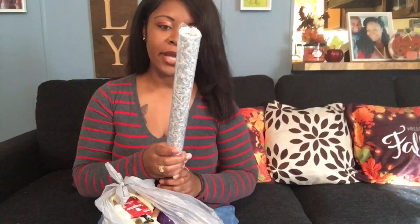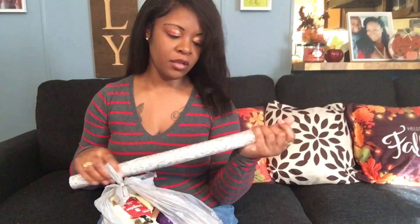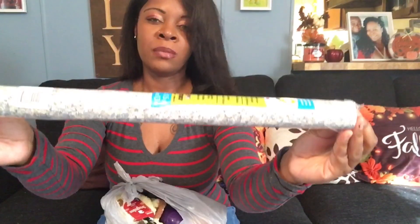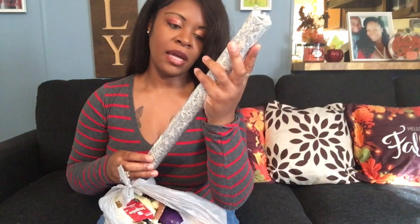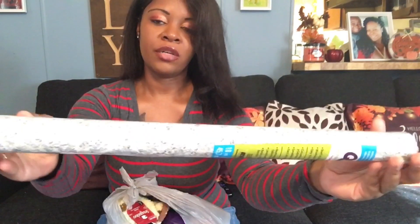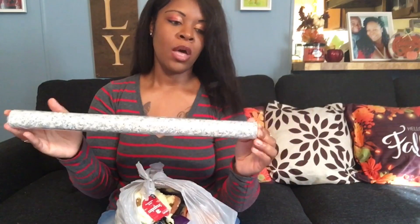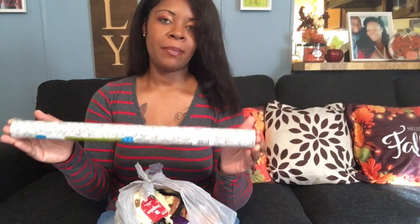This is not in any particular order. The first thing I pulled out is this Quick Cover shelf and drawer liner — it's for cabinets and all that good stuff. It comes like this. It is 18 inches by 1.5 yards. It's a very pretty color — kind of giving a gray marble type vibe. I bought this to go in my cabinet.